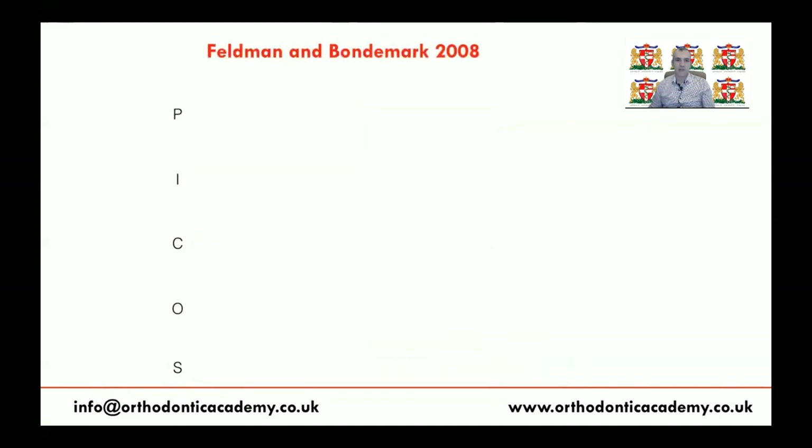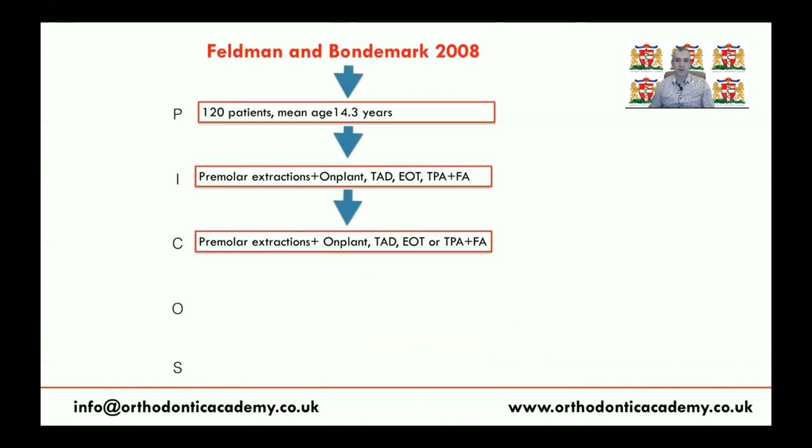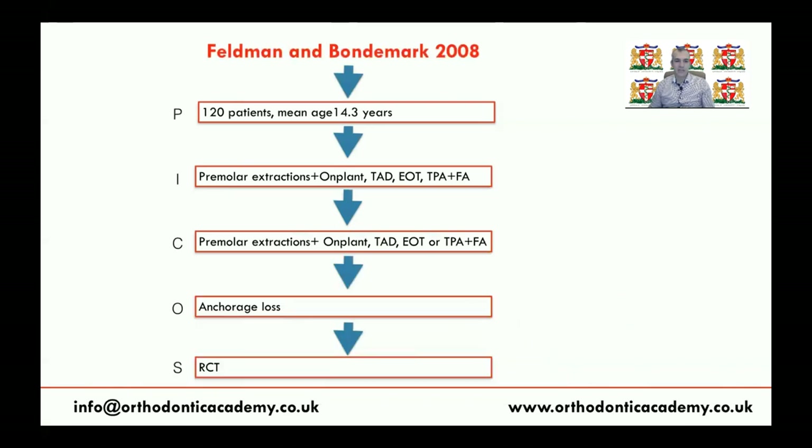There's another study by Feldman and Bonmark in 2008, which was a randomized clinical trial. It involved 120 patients treated using either an on-plant, TADs, extraoral appliance, or TPA, all involving extraction of premolars. They found that TPA is a very effective system of anchorage compared to headgear and the mini-screw or on-plant anchorage appliance.